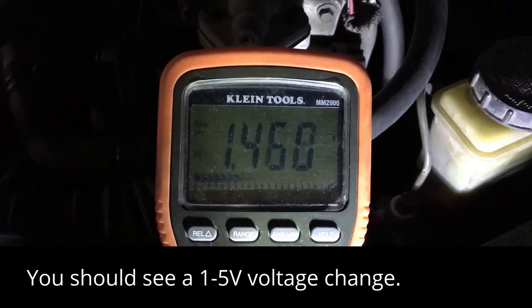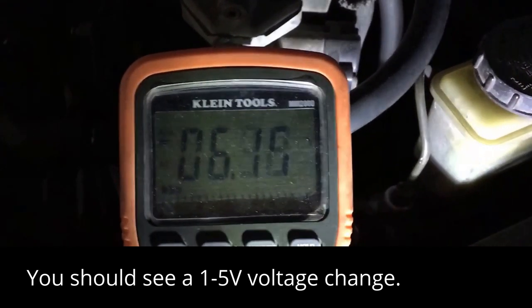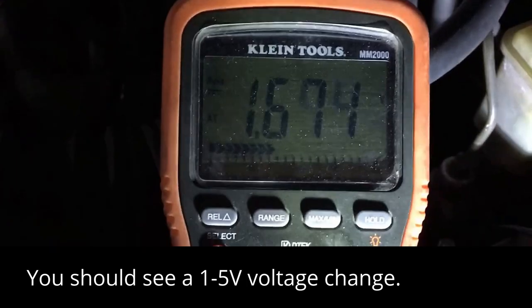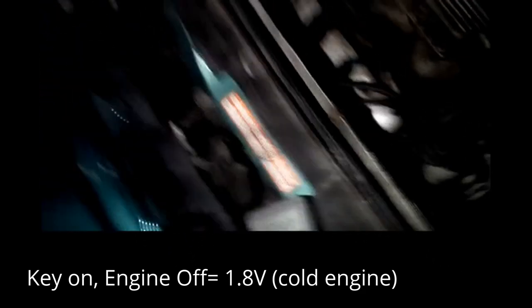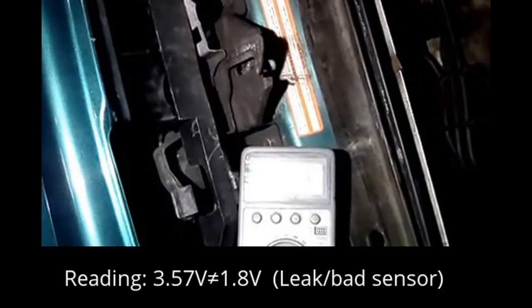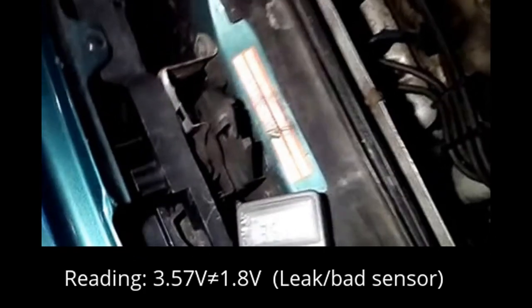When I let off, we're going to about 6 volts. With the key on but the engine off, it's reading 1.8 volts approximately. And now with the engine running, it's reading about 3.57 volts, which is a little high.